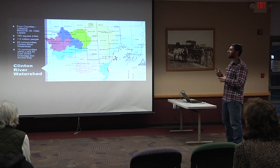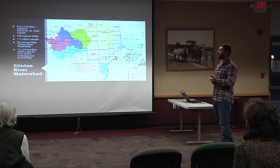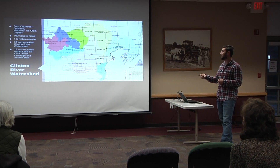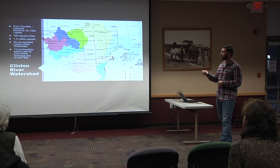The Clinton River watershed covers four different counties — about 50% of Oakland County, about 90% of Macomb County, and corners of Lapeer and St. Clair. The watershed itself is 760 square miles. About 63 communities live within the Clinton River watershed, with 12 additional communities in Anchor Bay and Lake St. Clair direct drainage. With that many communities, we are the most densely populated watershed in the state, with over 1.5 million people. With a lot of people comes a lot of development.